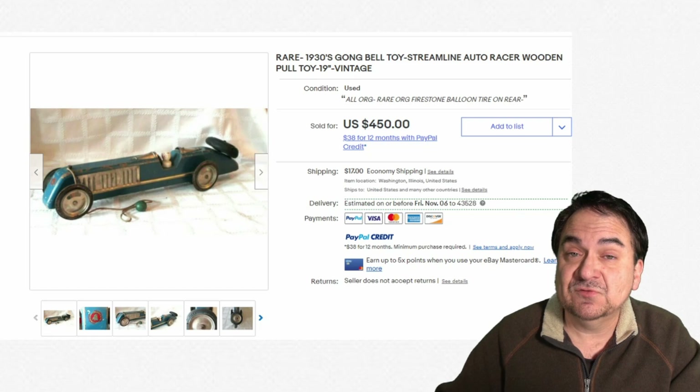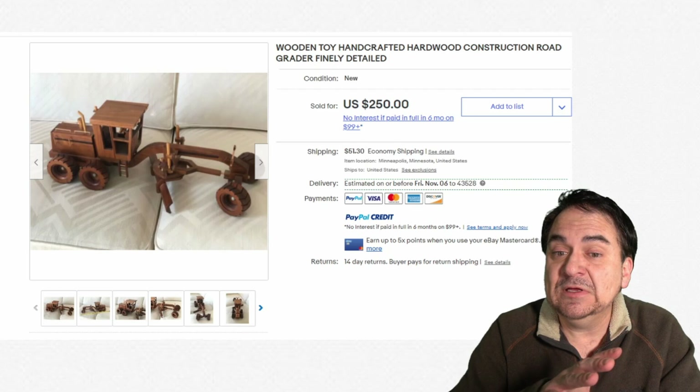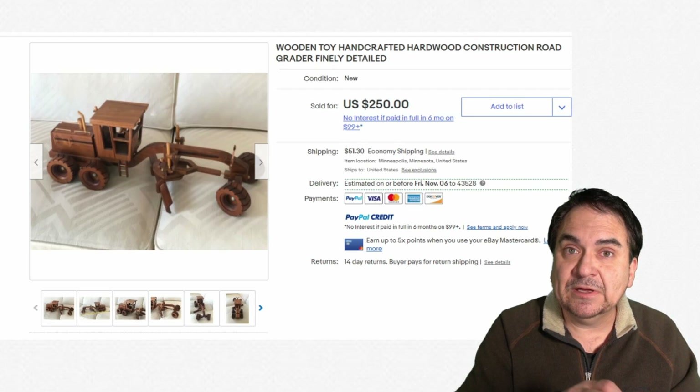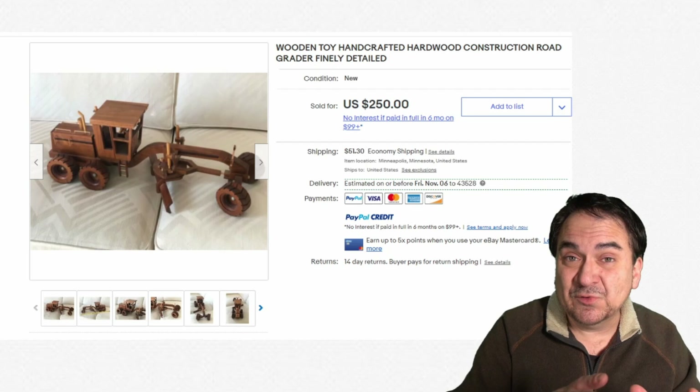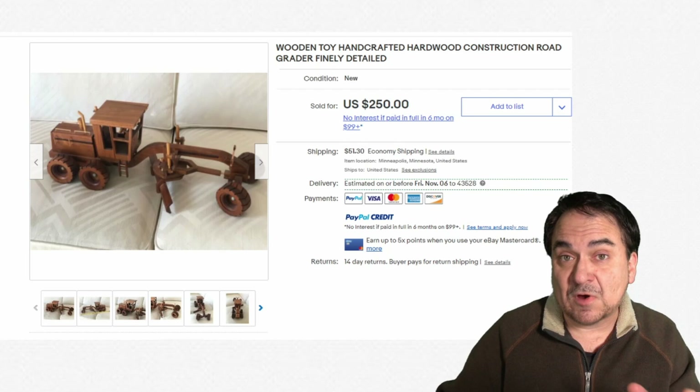Some toys made out of wood are made by craftsmen, even still to this day. This one looks to be a little older, but it's very, very well detailed. It takes quite a bit to orchestrate the construction of something like this out of wood — you've got to mill the pieces down and make sure they all fit and match together, even with the finish on them. $250 is a little cheap in my opinion, but still a very nice piece of art and craftsmanship.